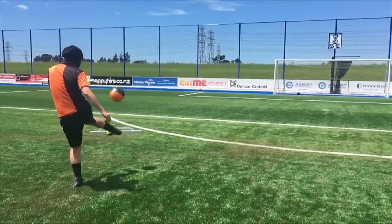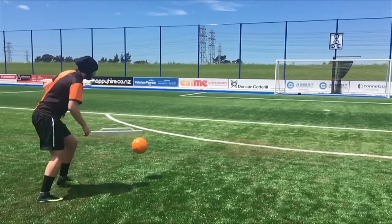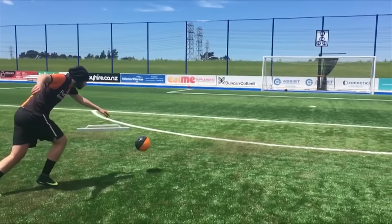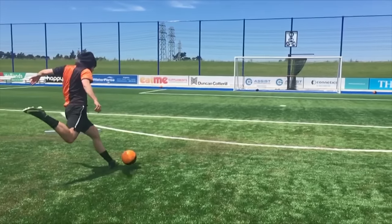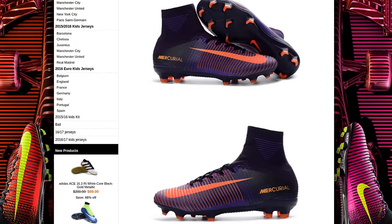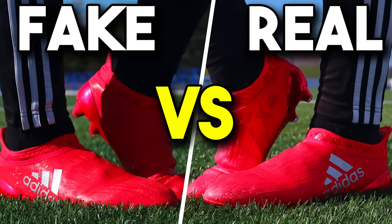So you've been watching our boot videos and found the perfect pair for your taste and foot type, and it's now time to head online and make the purchase. Instead of taking advantage of the black and orange 10% voucher code from Lovell Soccer on our website, you try and find them even cheaper elsewhere — but how can you tell if they're real or not? Let's help you guys out to never be hustled again, and work out if boots you've already bought have come from fake websites.